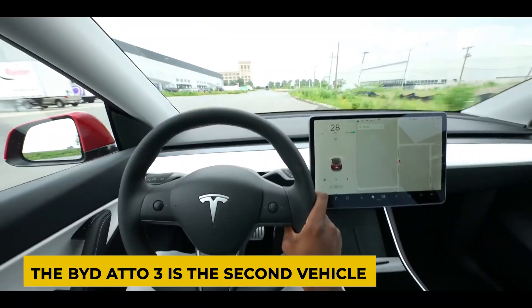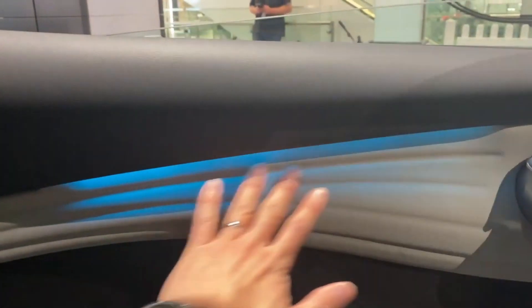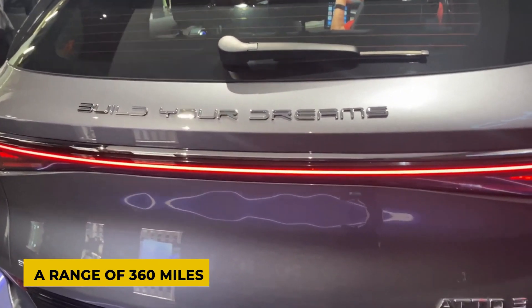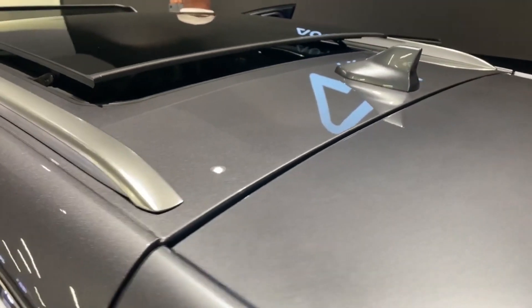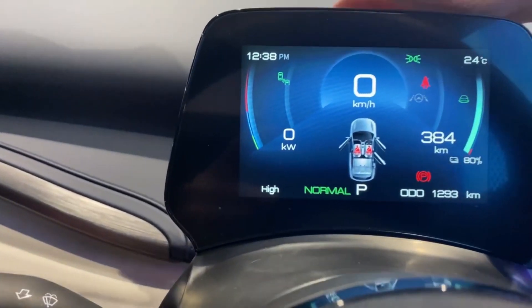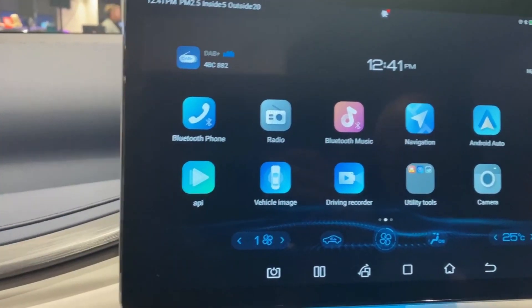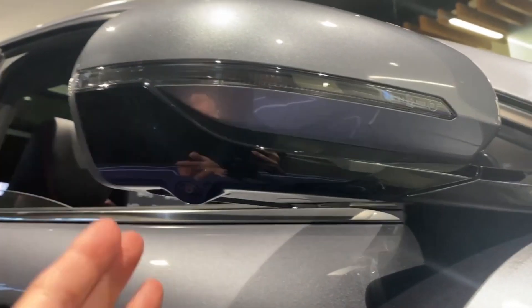The BYD Atto 3 is the second vehicle from the brand based on the E-Platform 3.0, equipped with a heat pump and a BYD Blade battery comprised of lithium iron phosphate. It is offered in two models: one with a range of 267 miles and another with 360 miles. A single front-wheel-drive motor producing 420 horsepower powers both versions. Acceleration to 62 mph takes 7.3 seconds. Battery options are 49.9 kWh and 60.5 kWh, with a price difference of $1,500. The Atto 3 supports a maximum DC charging rate of 80 kW, achieving a full charge in just under an hour at maximum speed.